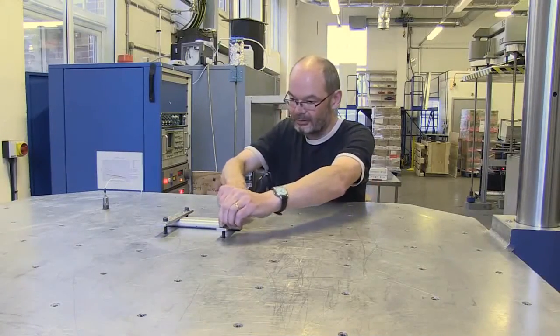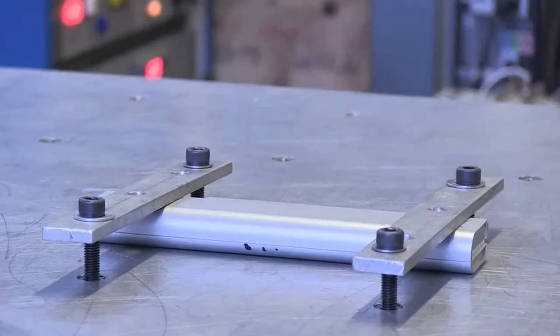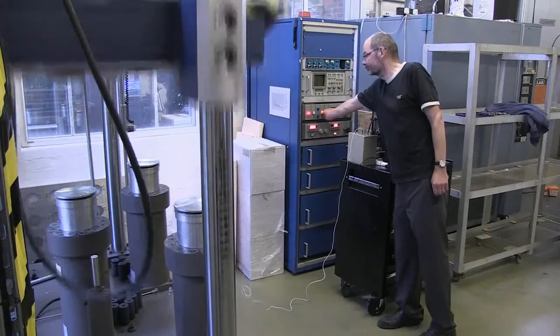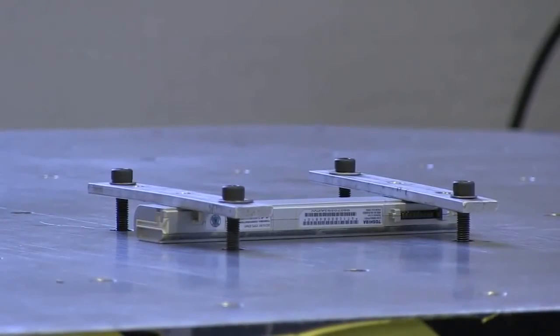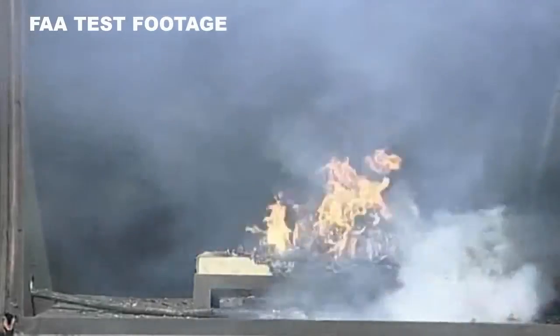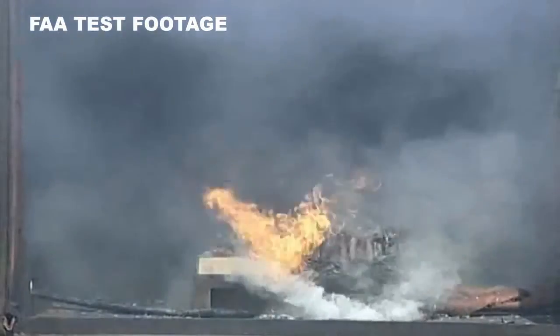To ensure they are safe for transport, all types of lithium batteries must pass stringent tests. Batteries which are not tested, for example counterfeit items, pose a significant risk to flight safety. Counterfeit, faulty and abused lithium batteries, and those which have not been protected against short circuit, can experience something called thermal runaway.